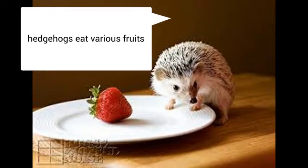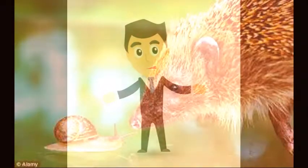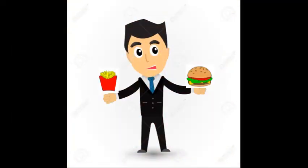Hedgehogs eat various fruits and insects, snails, snakes, baby mice, and etc. Yuck! I mean, interesting. That is a lot.